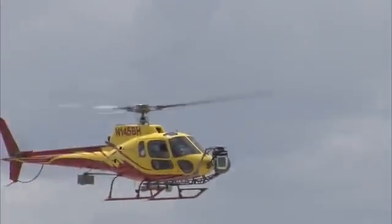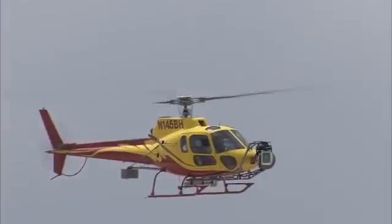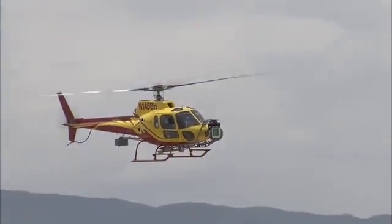This project is called ALHAT, which stands for Autonomous Landing and Hazard Avoidance Technology. We're testing it on a helicopter that's flying over a lunar-esque terrain — a lunar analog — and seeing how good the sensor is at detecting these rocks out here.